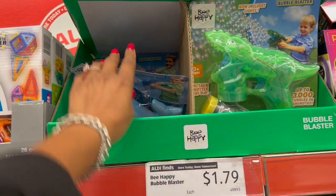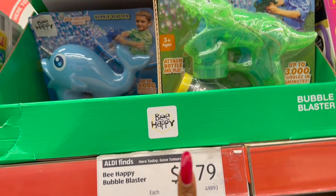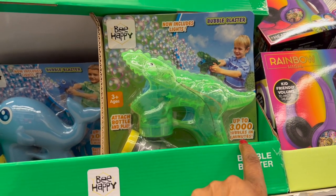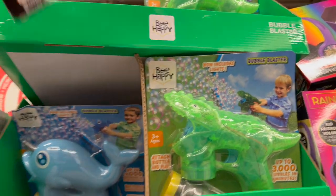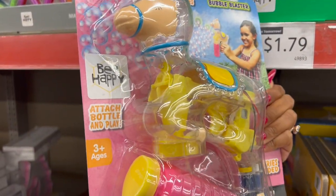My puppies love these — not so much the kids, but my puppies do. These are $1.79 for the Bubble Blaster, which is not a bad deal. It's battery-operated and does up to 3,000 bubbles in minutes. They have the Alligator, the Narwhal, and what I thought was a Unicorn — it's actually a Llama. How cute is that for $1.79?